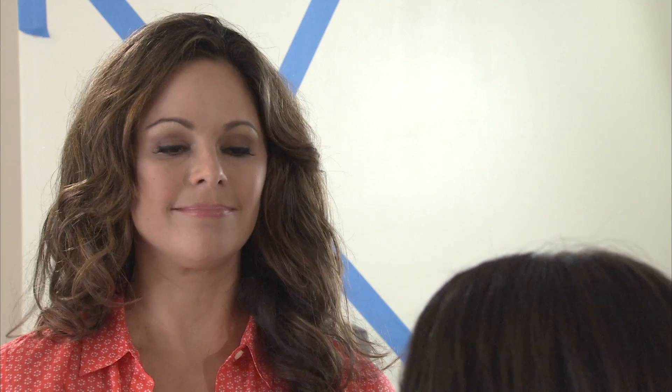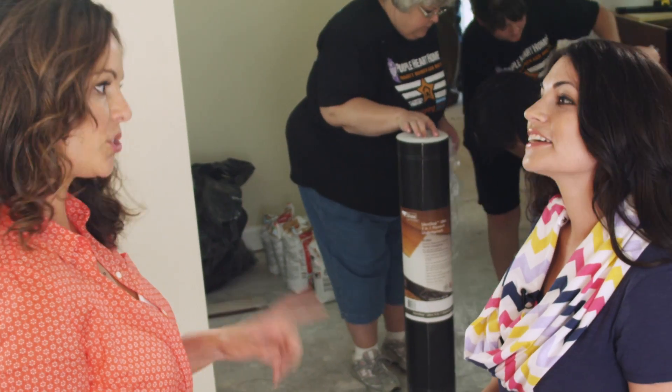Shaw Floors is the world's largest carpet manufacturer and a leading flooring provider. We have a wide range of stylish, beautiful options for floors that are durable and practical for everyday life, and we're the world's largest carpet recycler. So we're in good hands here — as soon as the floor comes.